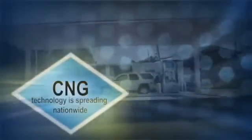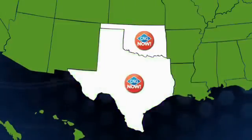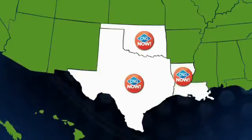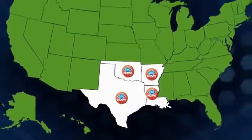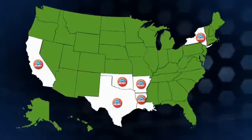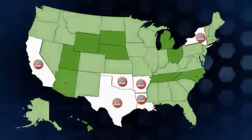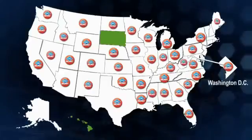There's a lot of excitement about what's happening in the central United States. Oklahoma has been growing over the last several years, Texas is starting to grow, Louisiana is getting its first stations, and Arkansas is seeing growth as well. Traditional markets like New York and California are also strong, and new markets are popping up almost everywhere natural gas is available.